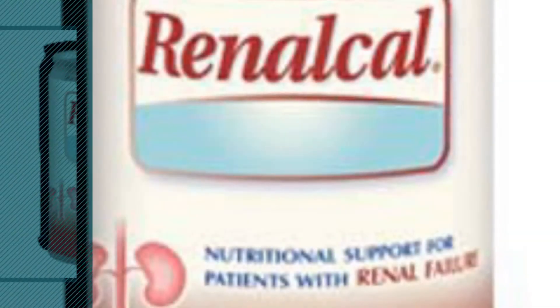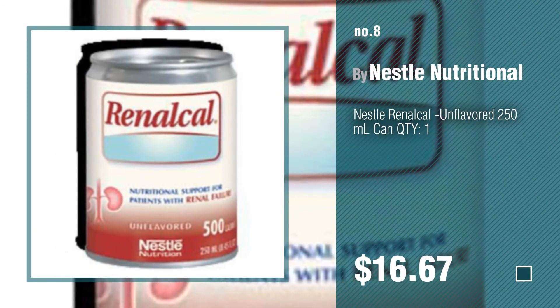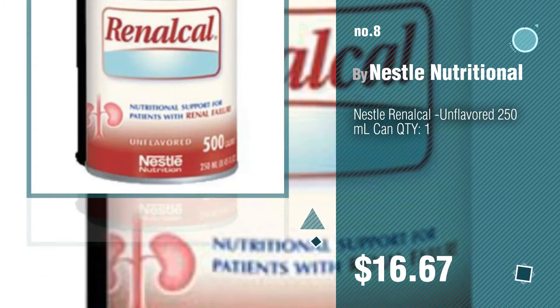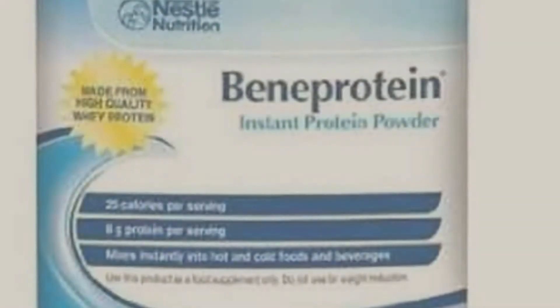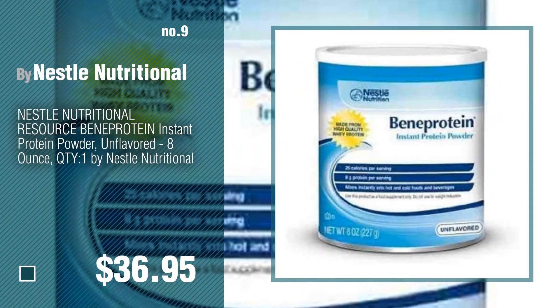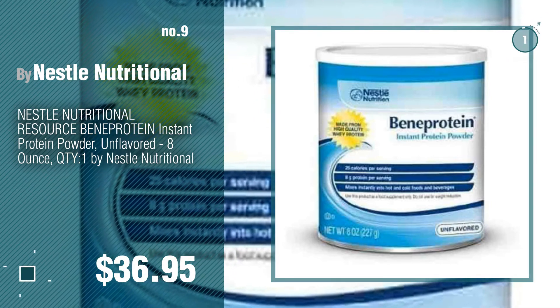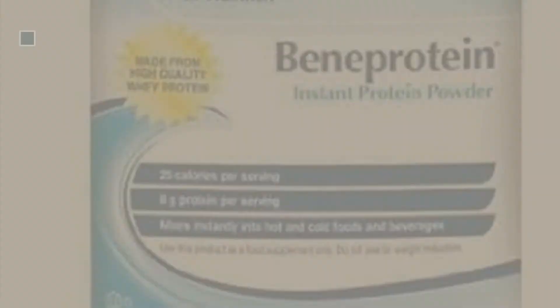Number 8, number 9. Discover more Nestle Nutritional Baby Products ideas and items to explore — click the description below. Number 10.